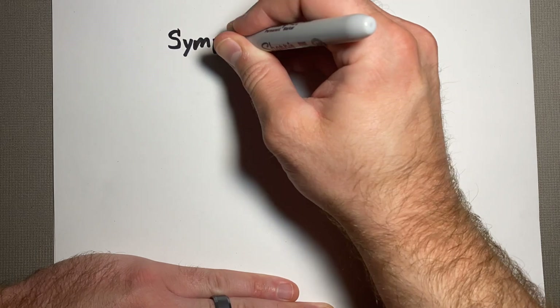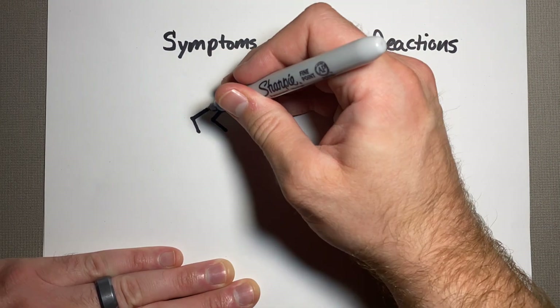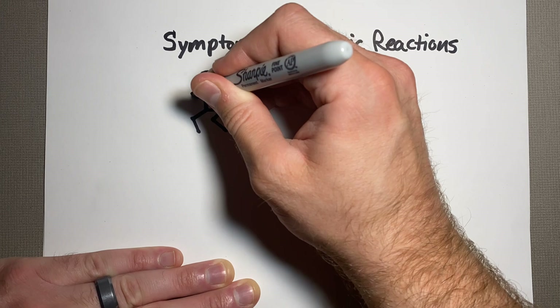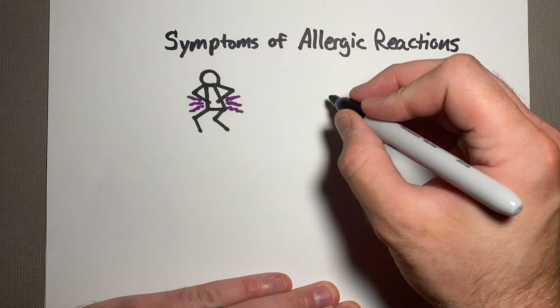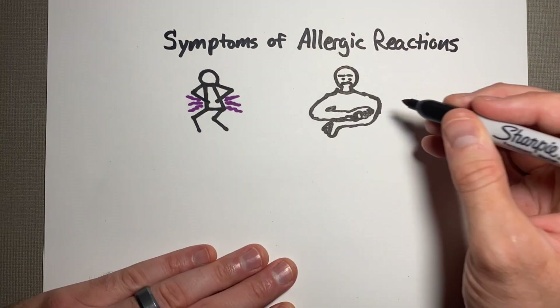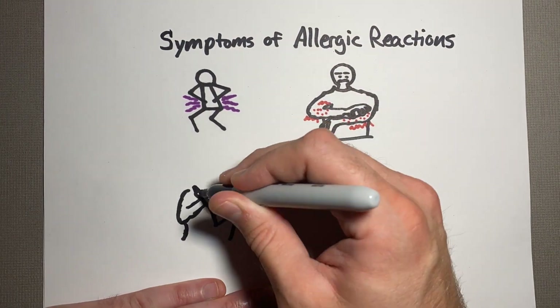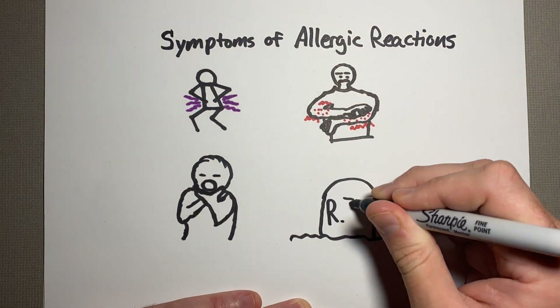So what do these allergic reactions look like? They have a broad range of severity, starting with vomiting, diarrhea, or abdominal cramps, to hives, itching, as well as tightening of the throat and trouble breathing, all the way to anaphylaxis and potentially death.